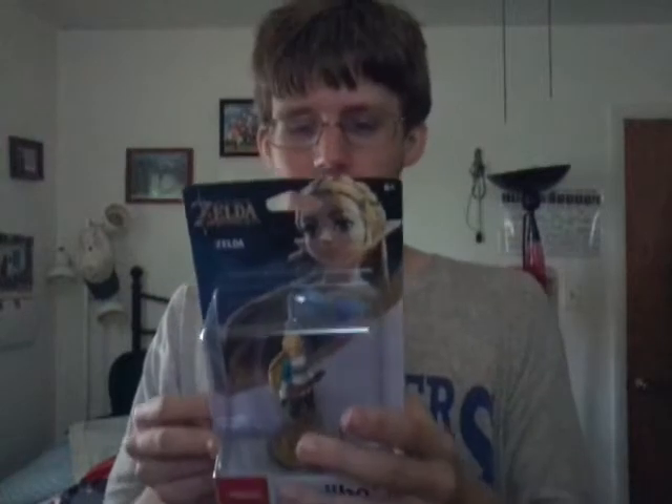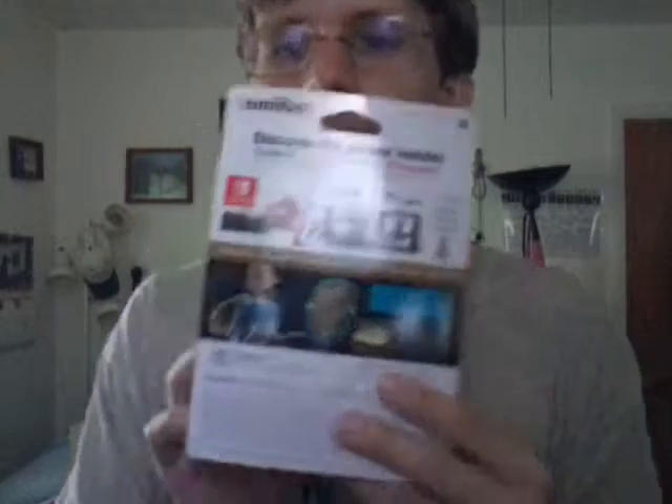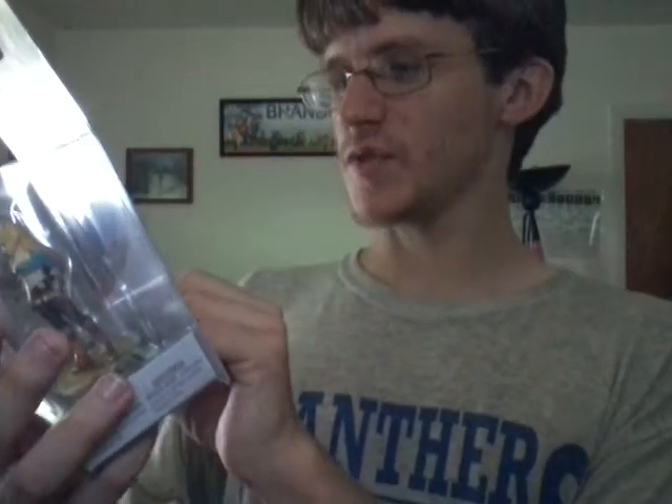My Breath of the Wild Amiibo collection is complete until the Champion Amiibos come out. I was also looking for the Twilight Princess Link Amiibo that they just came out with, but it's okay. Adventure with Amiibo in the Legend of Zelda: Breath of the Wild — score rare equipment to help you on your adventure.